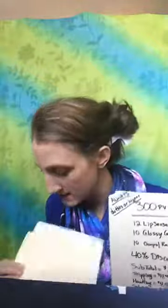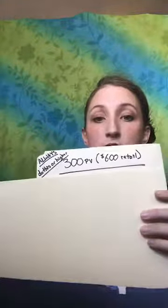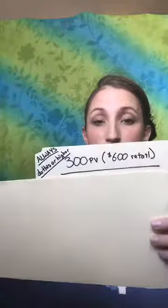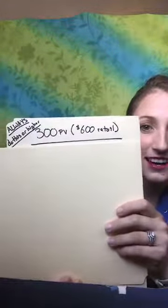So this is the 300 PV description. 300 PV is going to be $600 worth of retail product. You always want to do 300 PV or higher, no matter what you're ordering. Today is the 30th of June, so when you place your order at the beginning of July — I'll talk about front-loading in a second — this is going to help you. $600 in retail product is 300 PV.